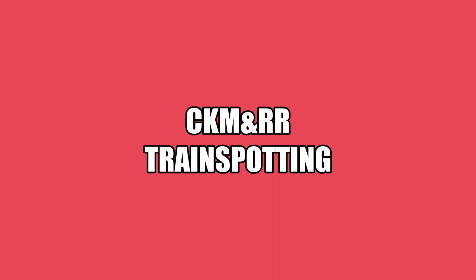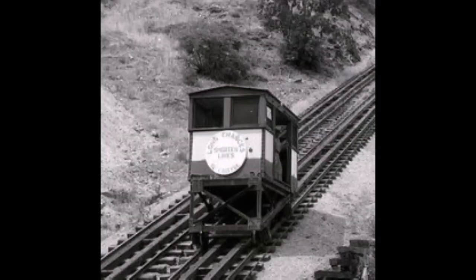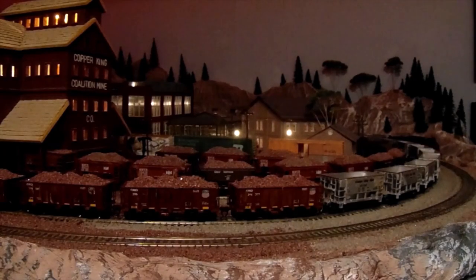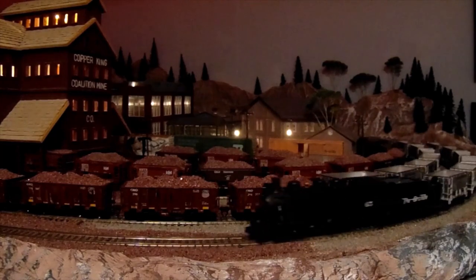Welcome to the Copper King Mine and Railroad. Today we're going to talk about the vertical tram at Bingham — it was fun to ride, you'll see why, so stay tuned. At the Copper King Mine it's dusk and we found a great spot for train spotting right here at the mill area. We're going to spend a moment here and then go look at this tram at Bingham.